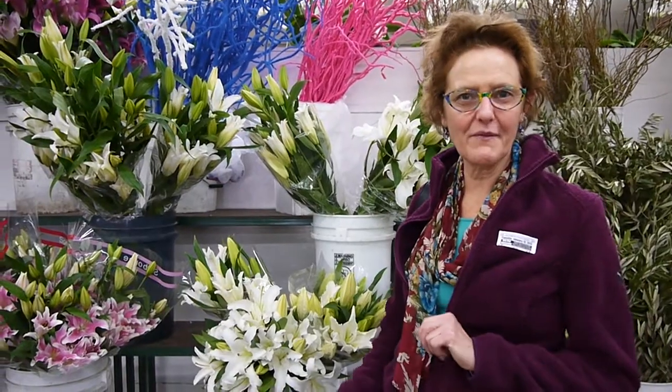Hope you've enjoyed the video, the tour of all this floral goodness. And be sure to give it a thumbs up if you liked it and subscribe. Bye! Thanks for watching.